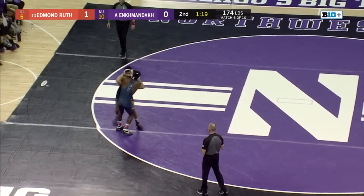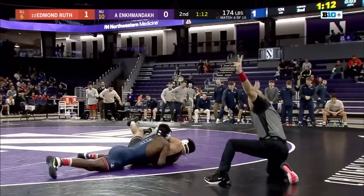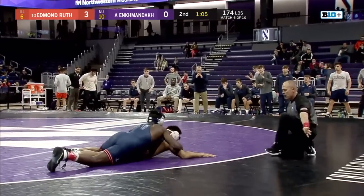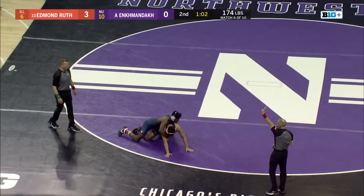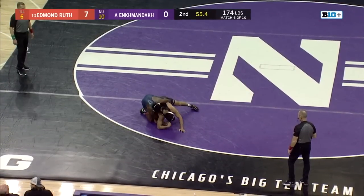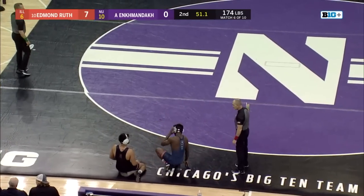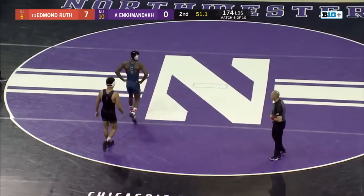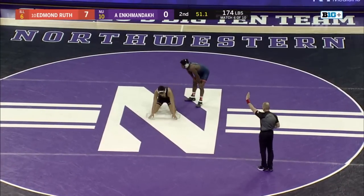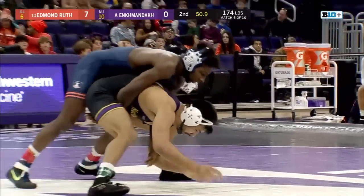Another round of solid hand fighting. The agility and deflections from Edmund Ruth have been paramount in thwarting any success here. A possible mat return coming for Edmund Ruth — he's able to force Anka over to his back. Here come some back points for Edmund Ruth. A body lock from Ruth — that was a big-time performance. Four back points. It's now 7-0 Edmund Ruth.